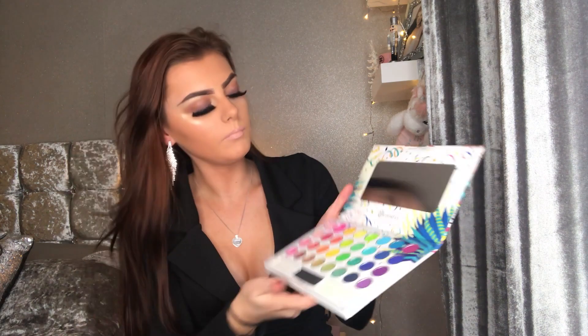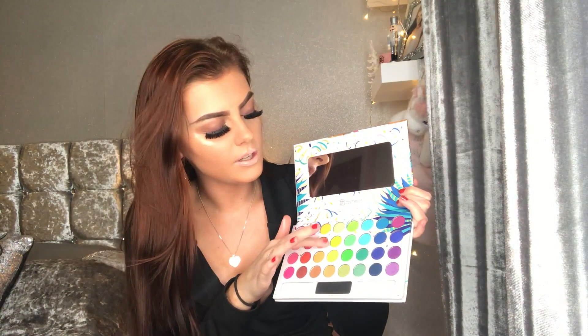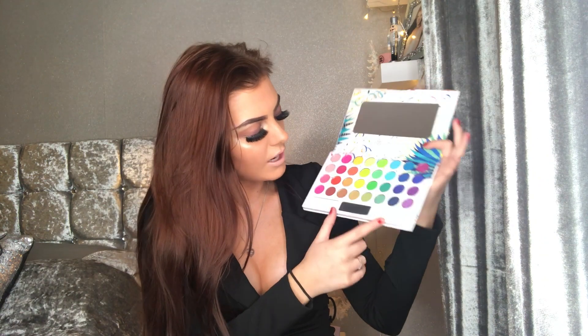It's kind of similar to the Morphe 35B palette but the pans are quite small. On the bright side there's a lot more color range — light pinks, fuchsia pinks, red, orange, yellows, greens, blues, dark blues, purples, a couple of shimmers and a glitter on the bottom. It also has the most perfect black, a white shade, and a highlighter shade. This palette is literally perfect for me.